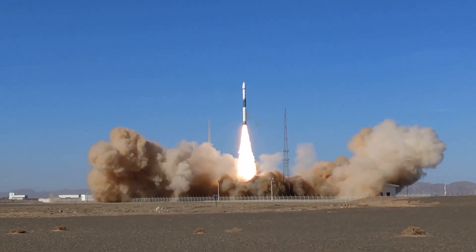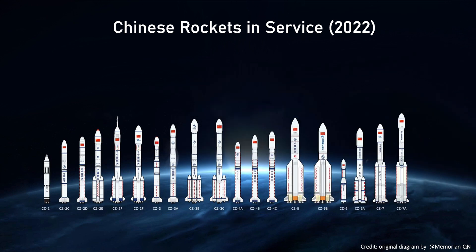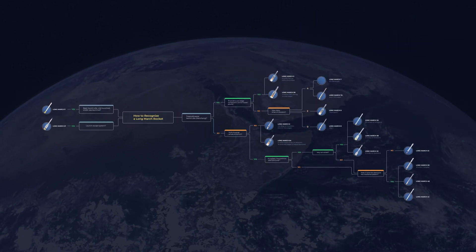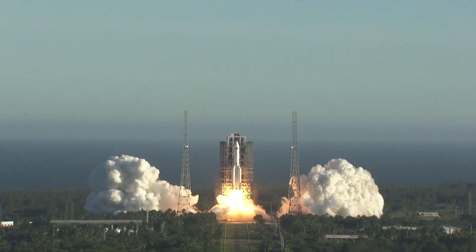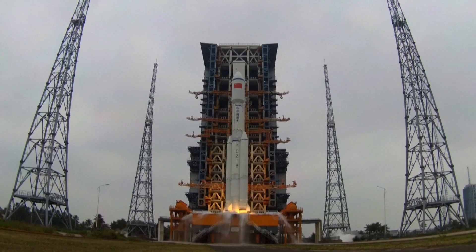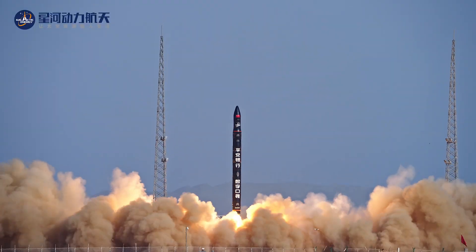There are a lot of Chinese rockets in service today. You've probably heard of the Long March 2, 3, 4, 5, 6, 7, 8, and 11, and their many variants. But how do you recognize visually which rocket is which? Let me offer some basic tips which should help you recognize them in a blink of an eye. We're going to focus on the state-owned Long March rockets because they still represent the overwhelming majority of Chinese launches, but we'll also briefly discuss the commercial players at the end of this video.